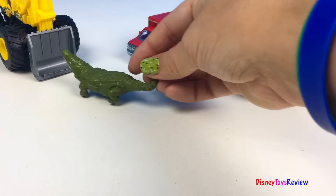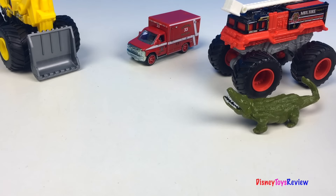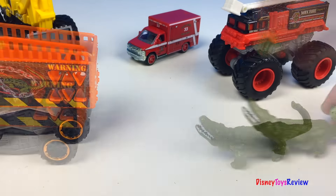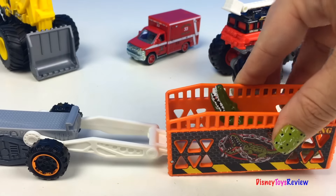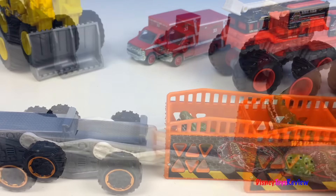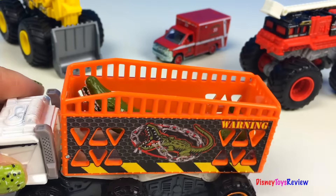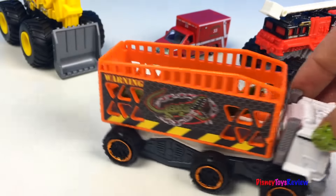The alligator is trying to attack the Mighty Machines — time to call in our Swing Trapper. Oh, he's coming! Hurry! We trapped the croc! These Mighty Machines are really cool. Thank you guys for watching my video. Don't forget to subscribe and stay tuned right here on Disney Toys Review for more videos with your favorite toys.